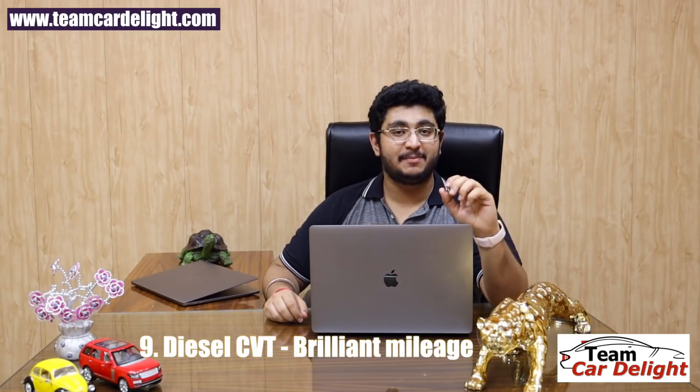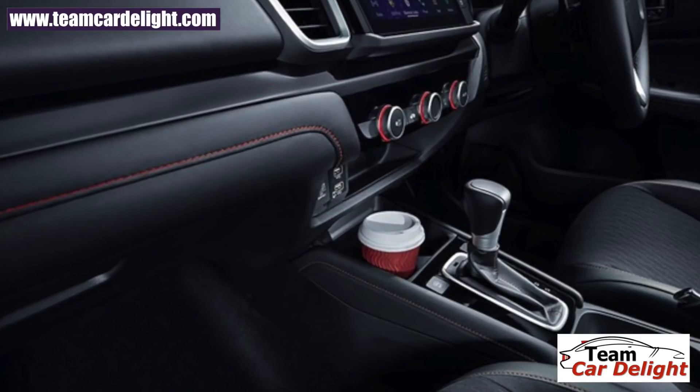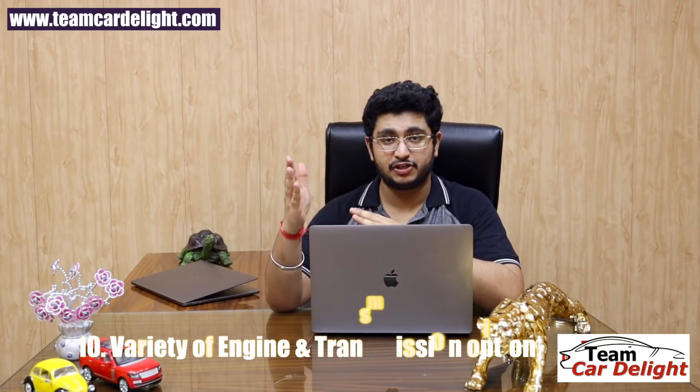Finally, the new Honda City will offer a CVT gearbox, which is quite exceptional for a C-segment sedan. The diesel CVT is expected to deliver a mileage of around 27–28 KMPL, which is a very big highlight.